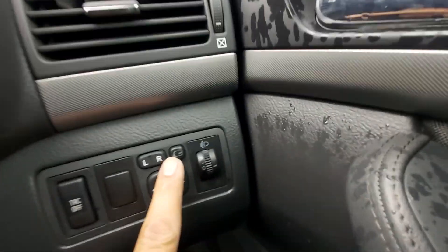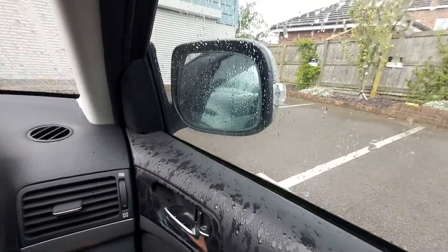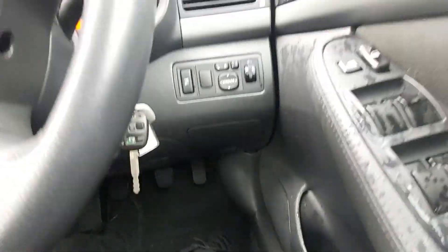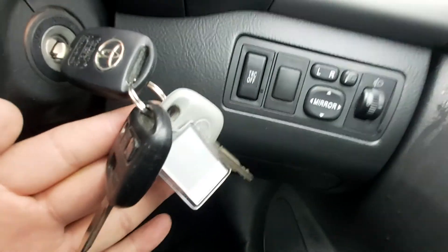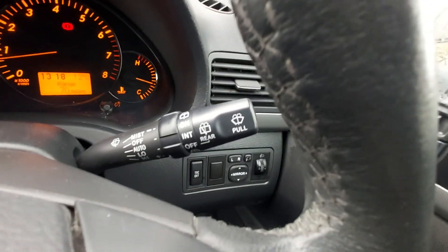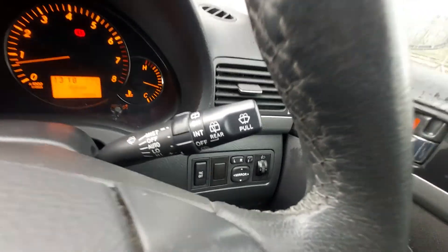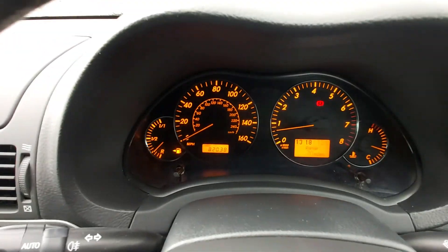Electric mirrors and folding as well — see that button there? Press that and there you go — folding mirrors. We've got three keys here: two remote keys and one what they call a valet key. The wipers have three settings, and it also has a rear wash wipe as well. In here it's 82,038 miles.